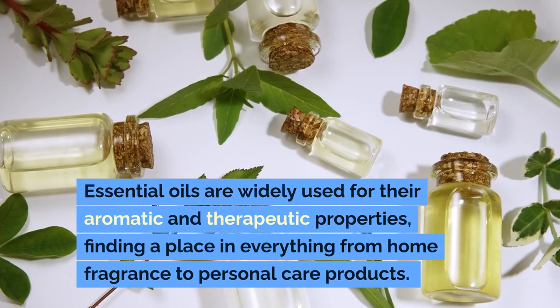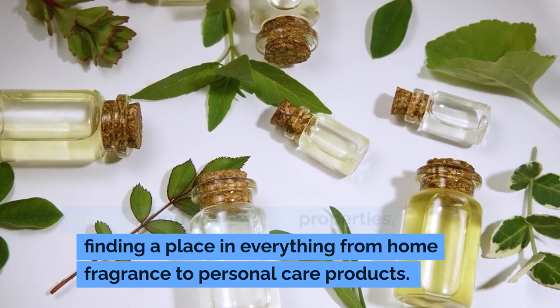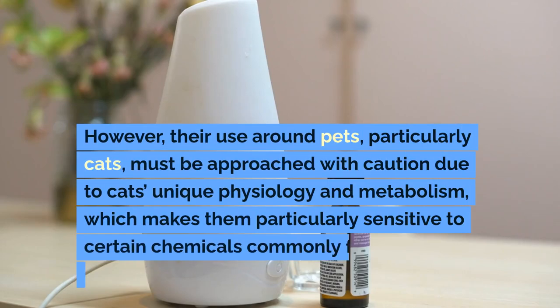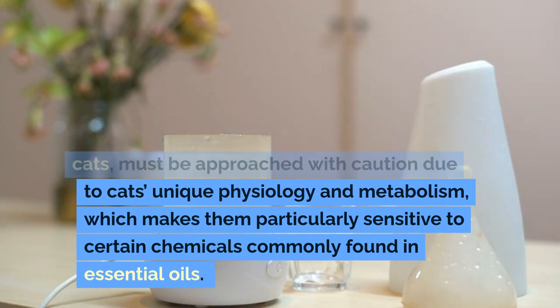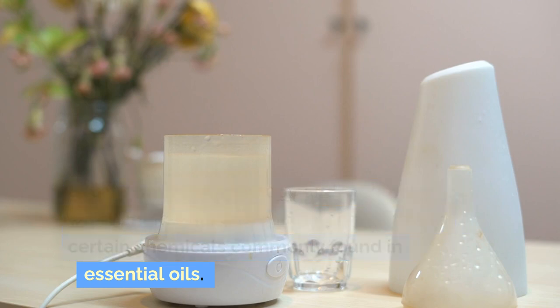Essential oils are widely used for their aromatic and therapeutic properties, finding a place in everything from home fragrance to personal care products. However, their use around pets, particularly cats, must be approached with caution due to cats' unique physiology and metabolism, which makes them particularly sensitive to certain chemicals commonly found in essential oils.